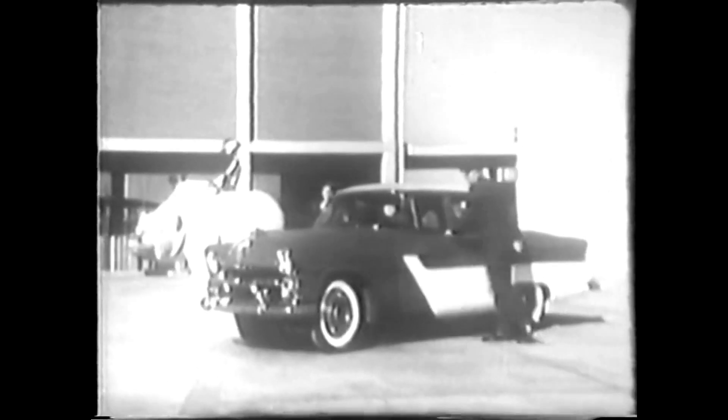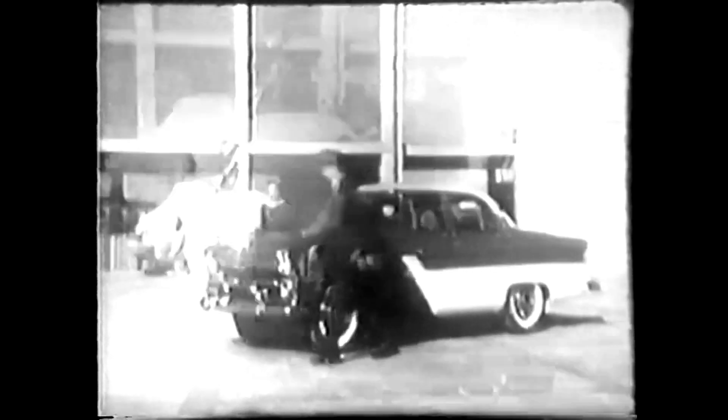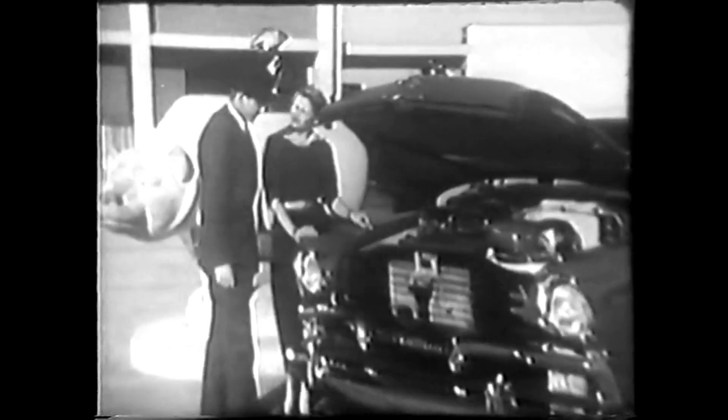Actually, there are two differences about this car. One, you can't buy it at any price. Two, it runs with no carburetor, no piston rings, no radiator, with only one spark plug, and on ordinary fuels you can buy anywhere.